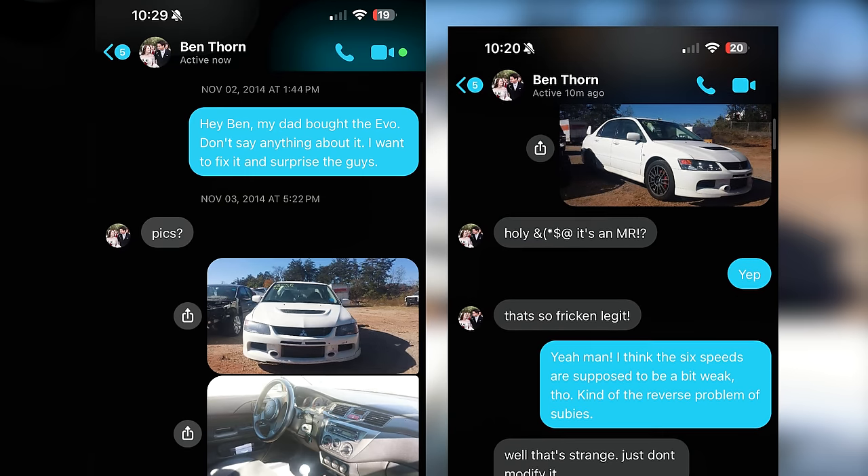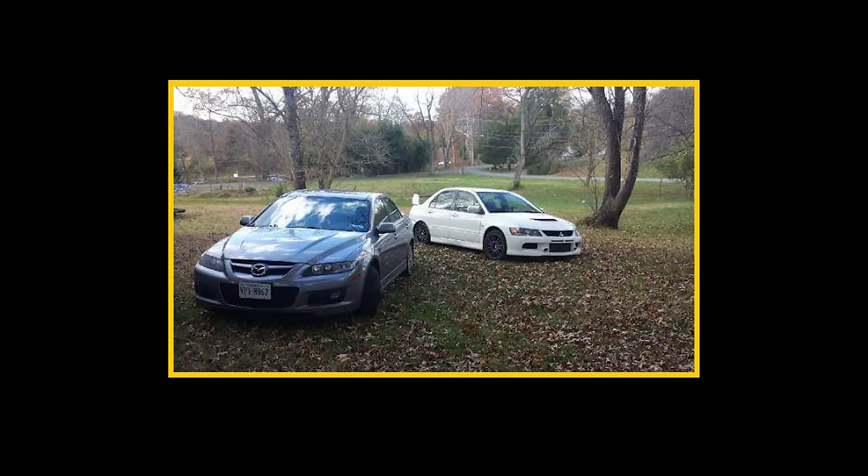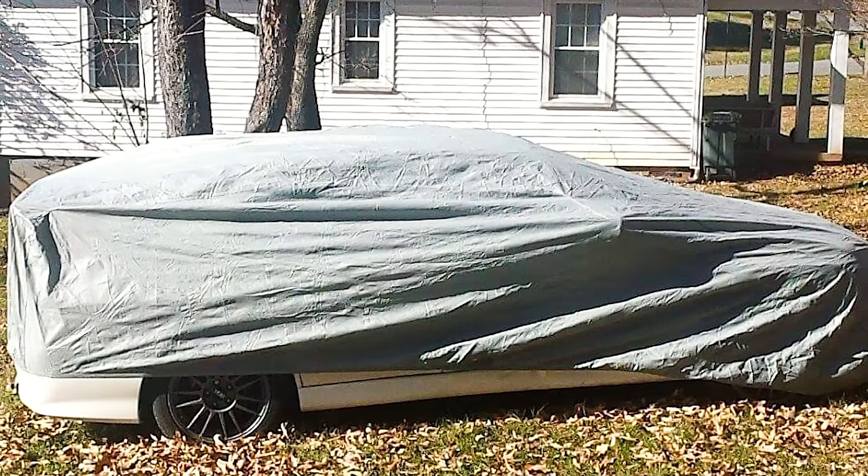I begged my dad to buy it, and he did. Then I convinced him to trade me for my running Mazda Speed 6. You could call this the worst trade in history, but I call it evidence that my dad loves me.